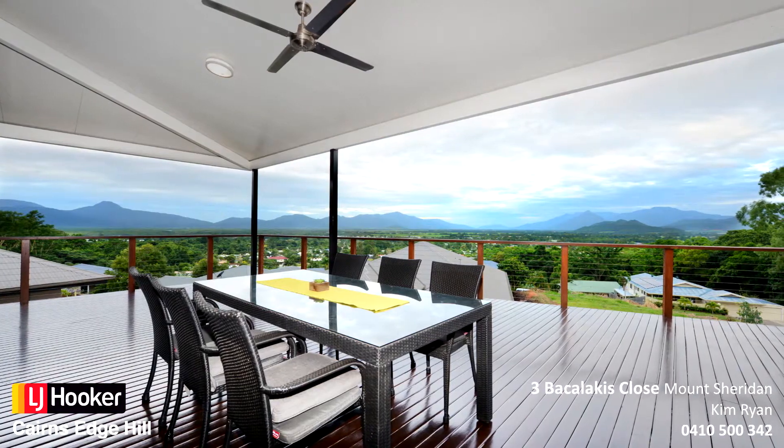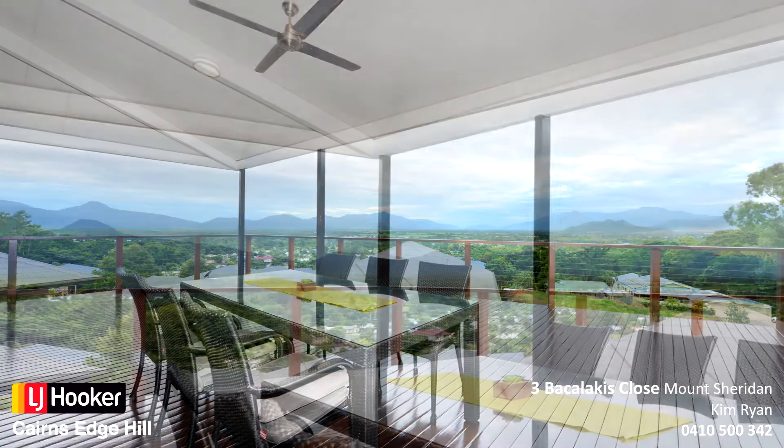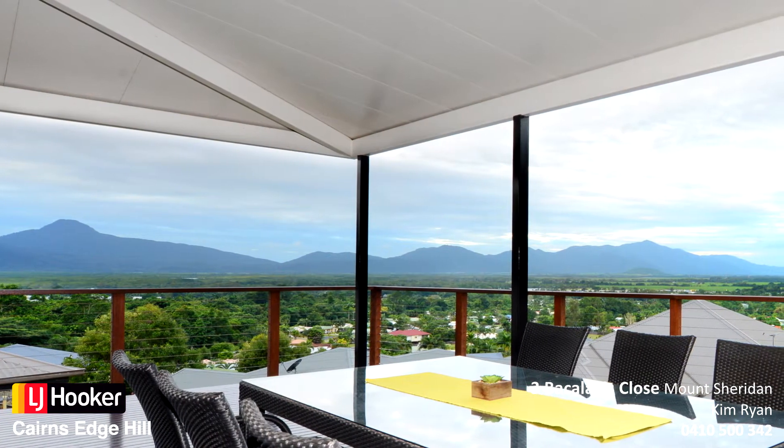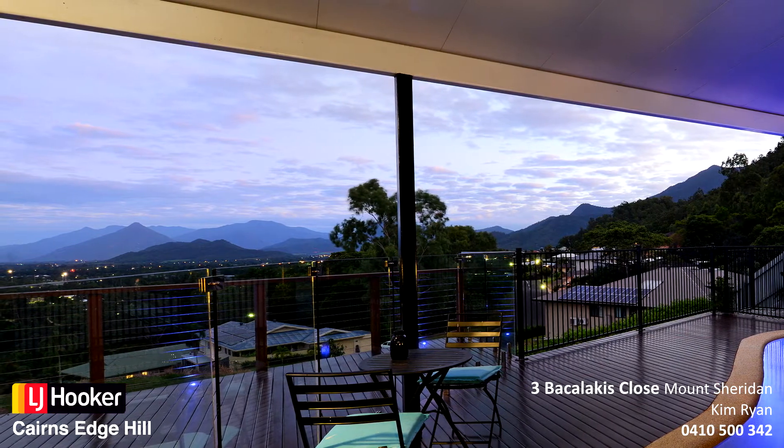Effortless indoor and outdoor living with breathtaking views, it's perfect for entertaining. Custom-built, elevated position with generous proportions throughout, this immaculate property is move-in ready and will not disappoint.